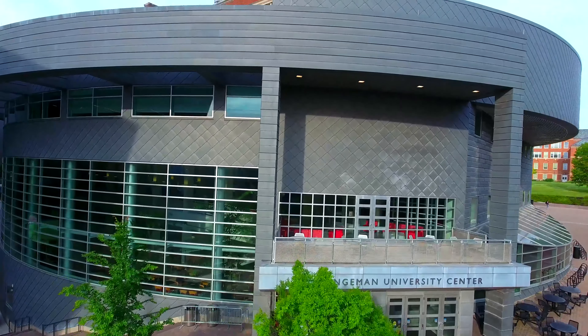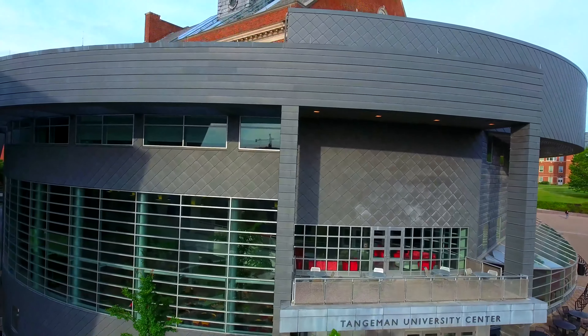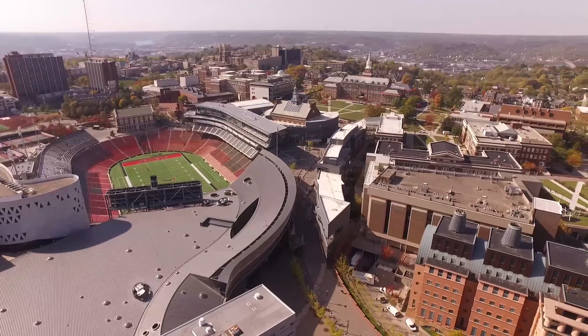Moving forward, our university is getting more efficient every day. Our buildings are getting more efficient. We're putting in better lighting, better controls. Overall, all our new buildings are built to LEED silver or greater, which has an impact too.